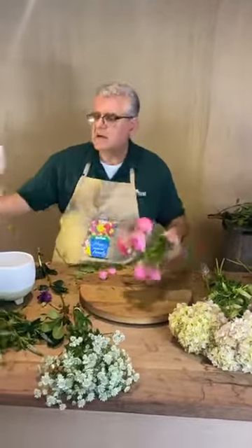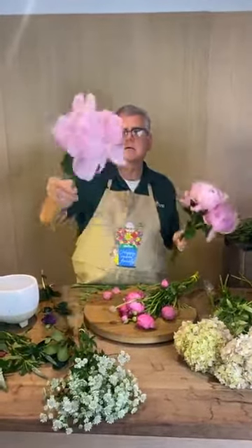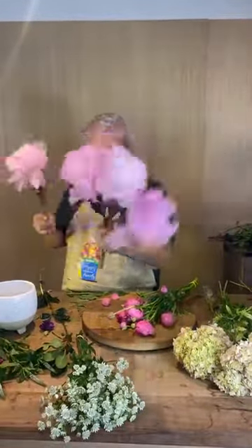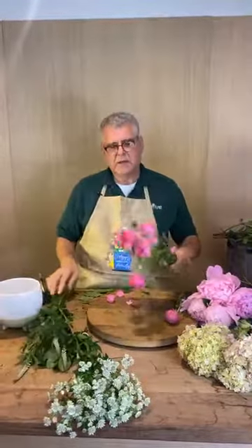And then we have these wonderful peonies — they're gorgeous. Then we have a little bit of Veronica again in white, and then we have these super fun ranunculus which are almost bell-shaped.